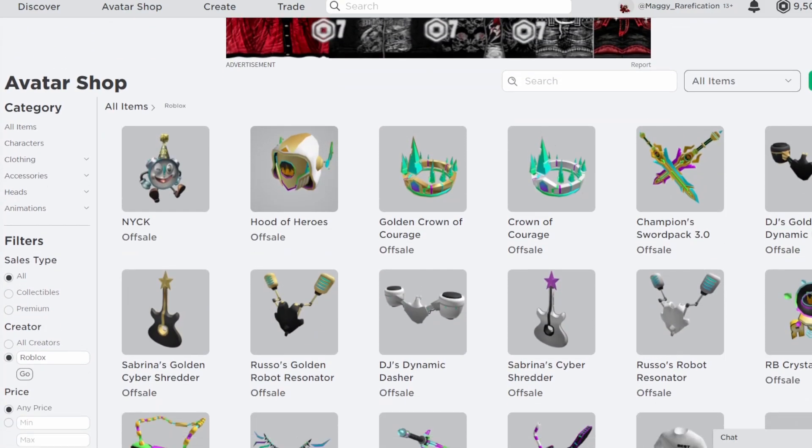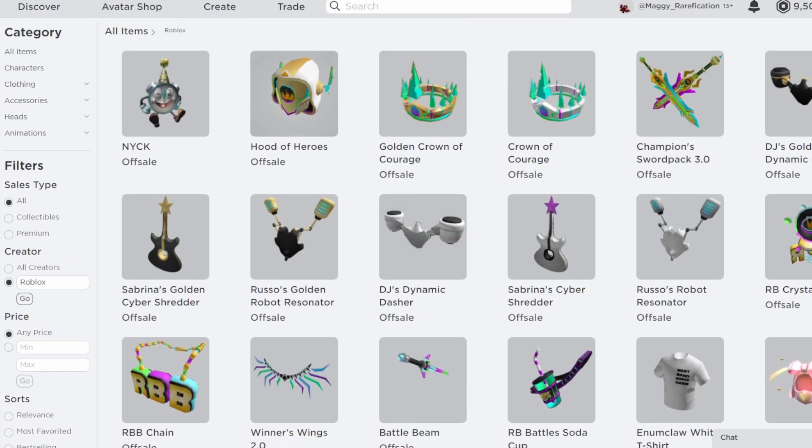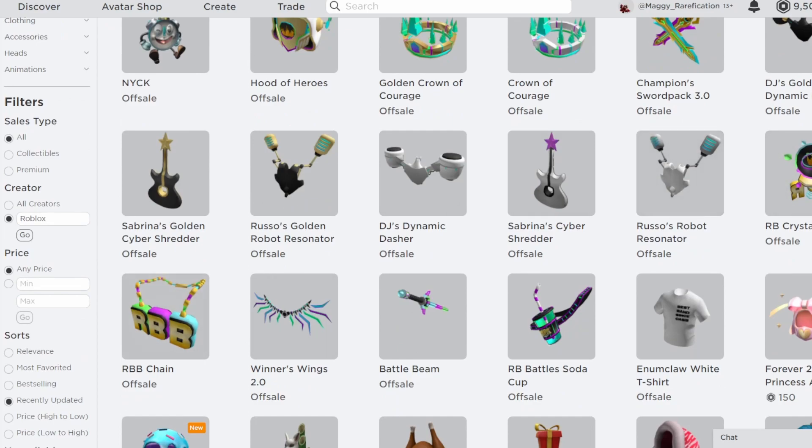The RB Battles event did start, so keep an eye out because some of these are actually pretty limited and only 10,000 people can get some of them, so you're going to have to be pretty quick if you do want to get some of these. The vote is open for who you think will win their matches, so if you do want to get either of these two items — the chain or the crystal ball — you can go ahead and vote for the winners there.